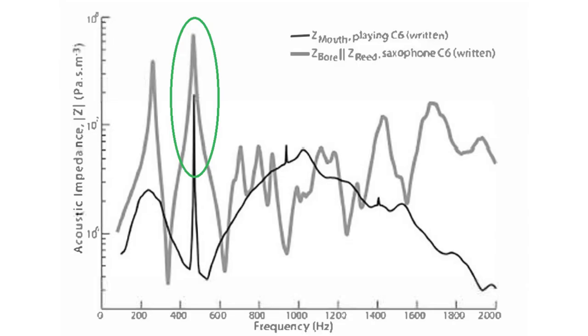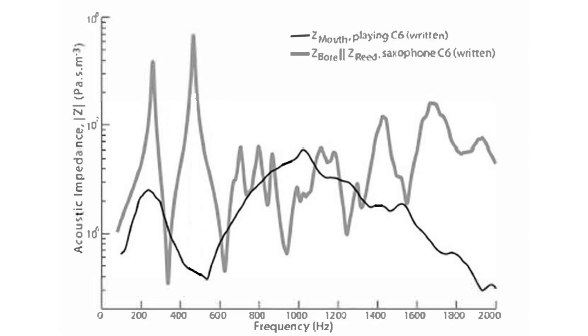Let's look at another note in the normal range: high C. Here again we see a sharp peak from the sound of high C being made by the saxophone, which lines up with the high C resonance peak in the acoustic impedance spectrum. Remove these artifacts, and again, the vocal tract doesn't appear to be contributing to the production of this note.